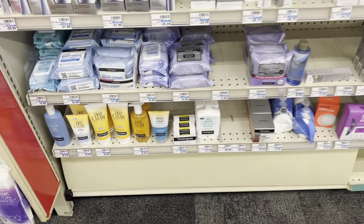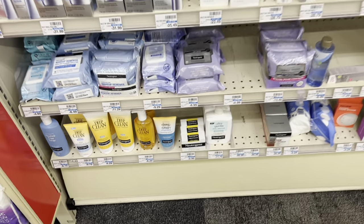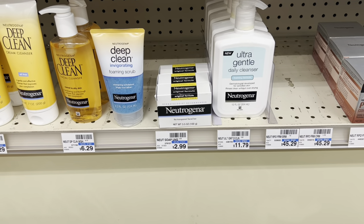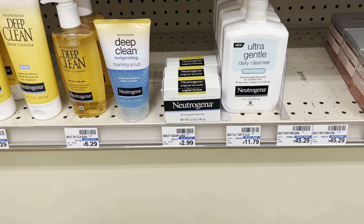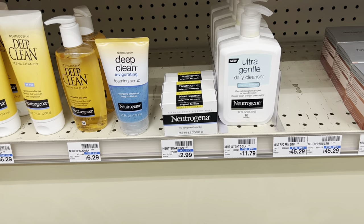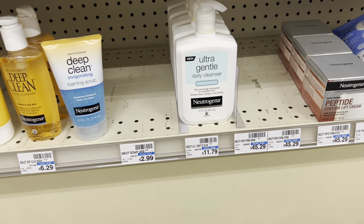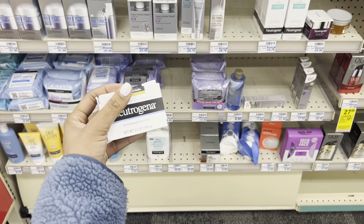Another deal I may or may not do: select Neutrogena items are on a promotion — buy two get a $4 Extra Buck, or buy three get a $7 Extra Buck. The little bar soaps are normally included and they're $2.99 each. Pick up three and you'd total $8.97, then get back a $7 Extra Buck, making it just $1.97 for three. A great option especially if you have Extra Bucks expiring, and Neutrogena may also be part of the Activate Rewards participating products.